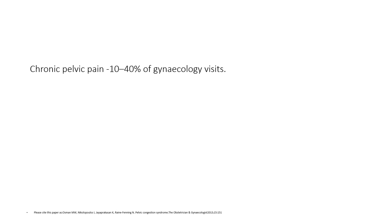Chronic pelvic pain is present in approximately 10–40% of gynaecological visits, making it a very common phenomenon.